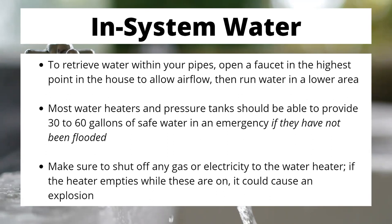To retrieve water in the pipes in your home, open a faucet at the highest point in your house to allow airflow so the water will actually come out without creating a vacuum in your pipe system, then run the water from a lower area. Most water heaters and pressure tanks will be able to provide about 30 to 60 gallons of safe water in an emergency, so long as they have not been flooded. If your house were unlucky enough to flood, you may have to assume your water tank is already contaminated because it's simply too close to the source. If you're getting water out of your pipes or water heater, make sure you shut off any gas or electricity to that water heater — if the heater empties, you could cause an explosion. So please shut them off and be safe.